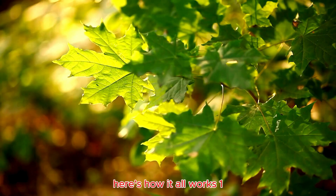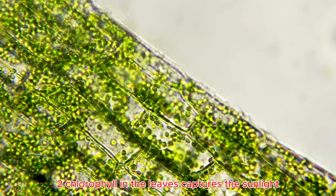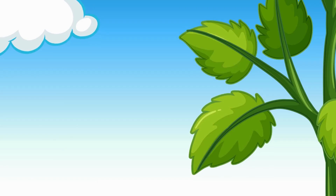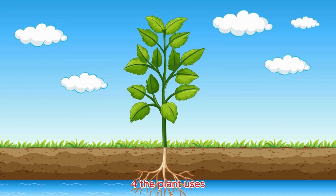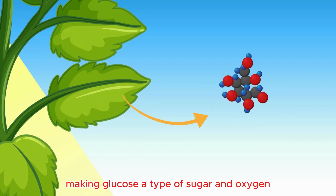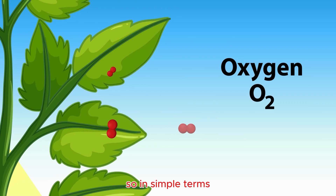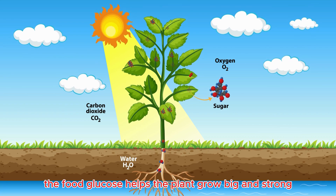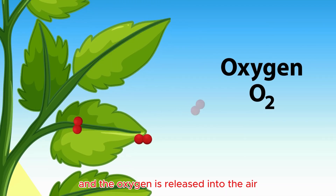Here's how it all works. 1. Sunlight shines on the leaves. 2. Chlorophyll in the leaves captures the sunlight. 3. The plant takes in water from the roots and carbon dioxide from the air. 4. The plant uses the energy from sunlight to mix water and carbon dioxide together, making glucose — a type of sugar — and oxygen. So in simple terms, plants use sunlight to turn water and air into food and oxygen. The food glucose helps the plant grow big and strong, and the oxygen is released into the air for us to breathe.